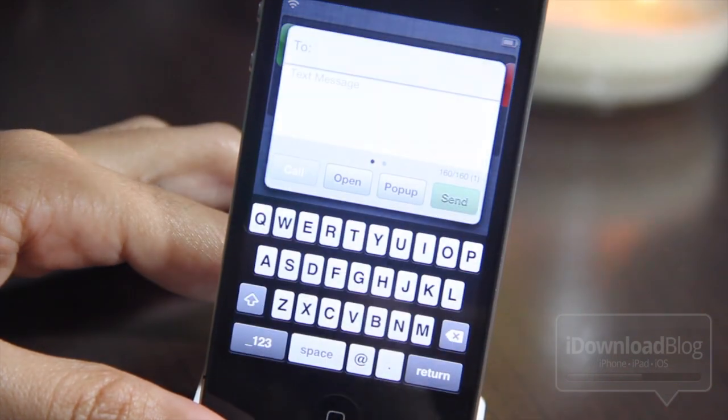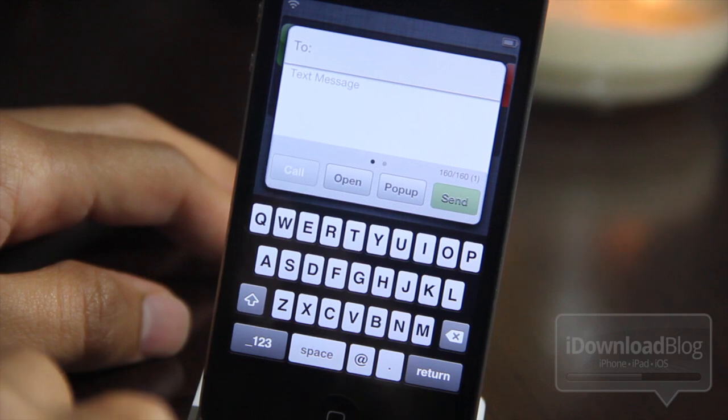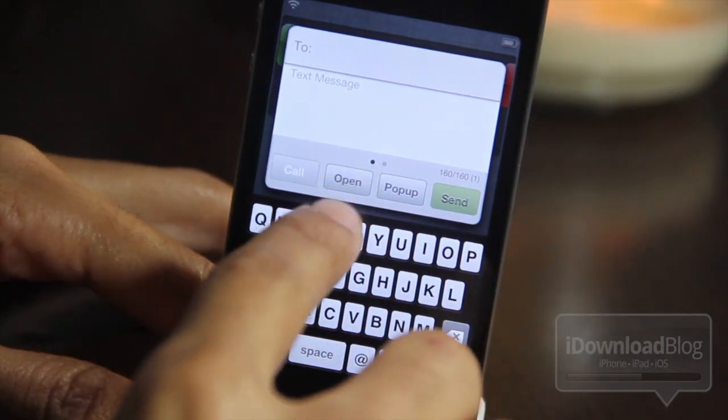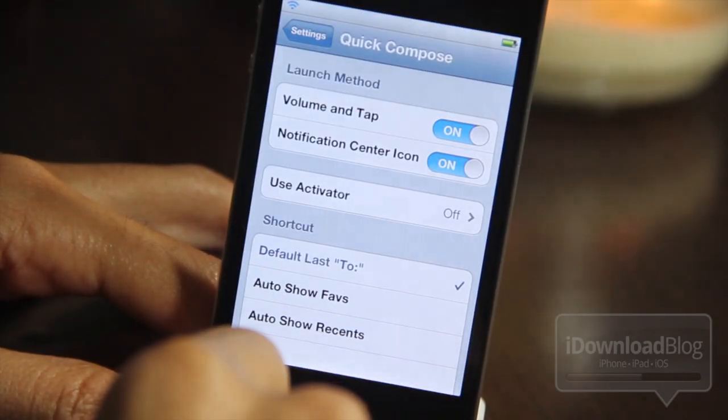So if you tap that, it'll open up a quick compose window. It's very similar to the normal way of invoking your quick compose window via Activator, except this time the shortcut is on your Notification Center.